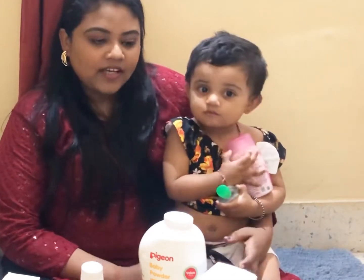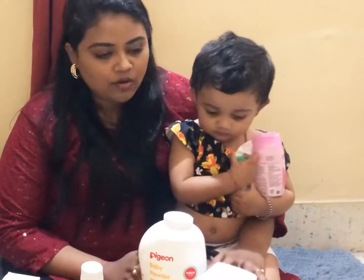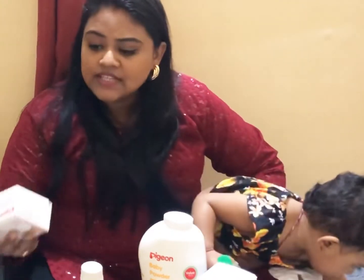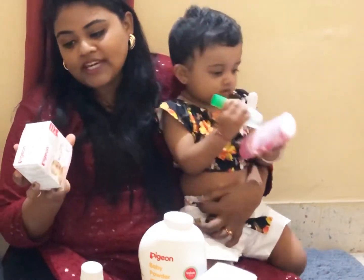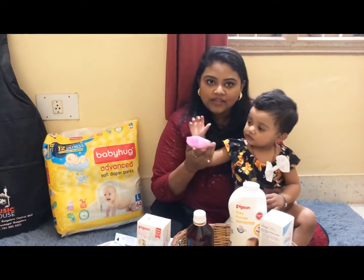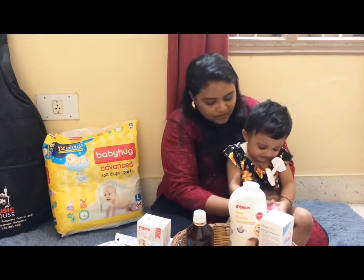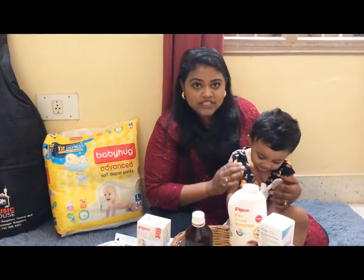Coming to her bathing routine — initially I was using Pigeon transparent soap. It was very good and didn't cause any irritation. Now, after she turned one year, I started with the same brand's Pigeon milk baby soap. It contains milk protein as well as shea butter, and I found this to be very good for her. For head bath, I use Poo shampoo, which was suggested by her pediatrician. It is tear-free and can be used every day. I use this regularly.